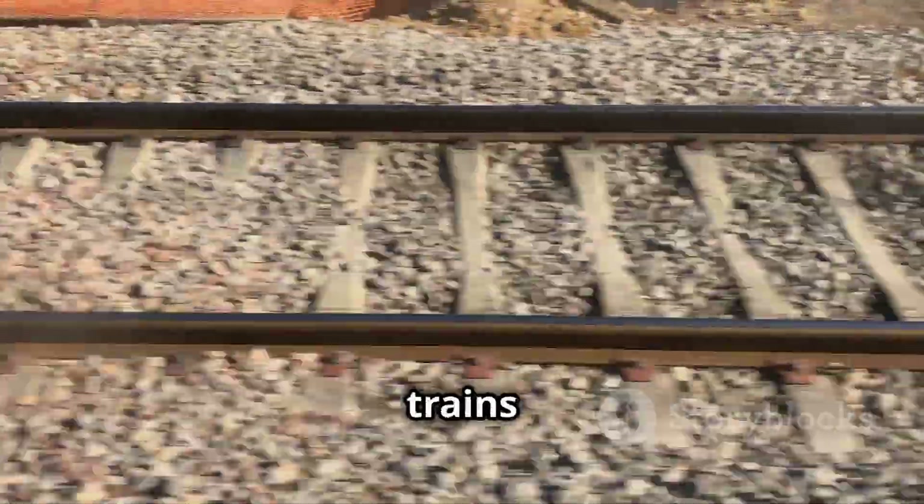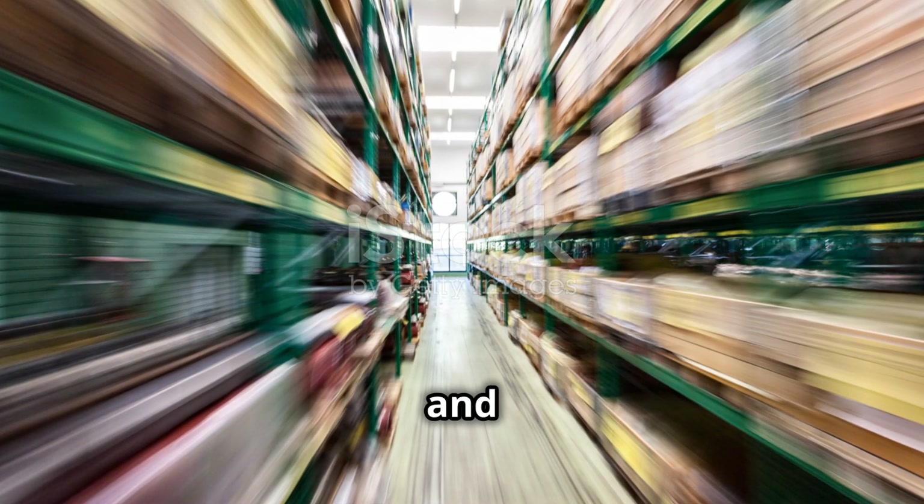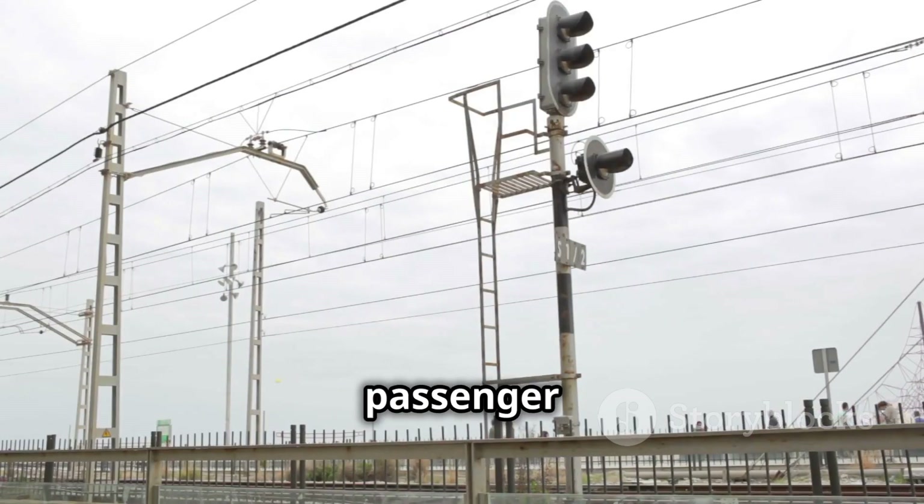In earthquake-prone regions, trains have seismic detection systems. These systems detect seismic activity and apply emergency brakes. This minimises derailment risk, ensuring passenger safety.